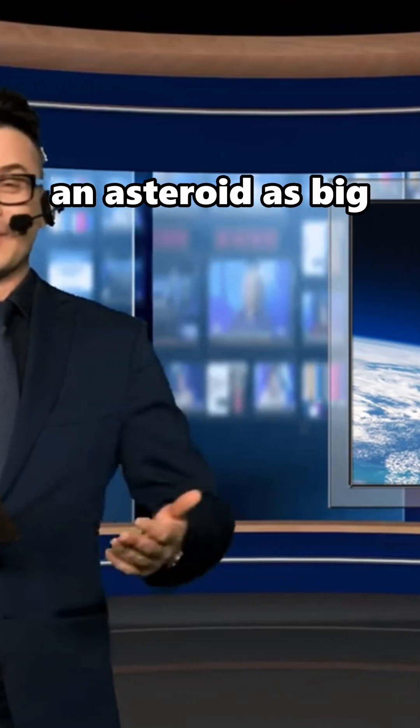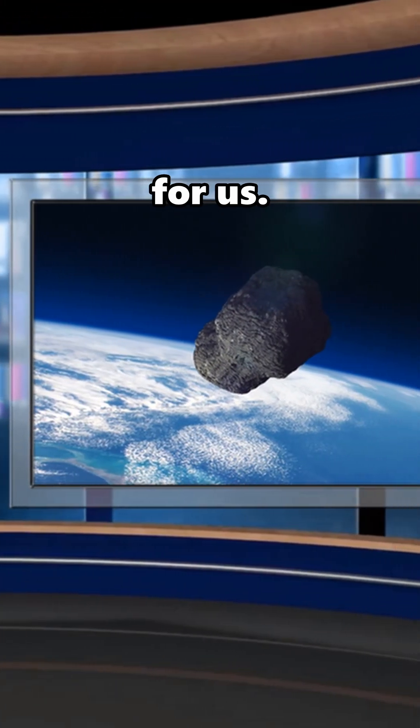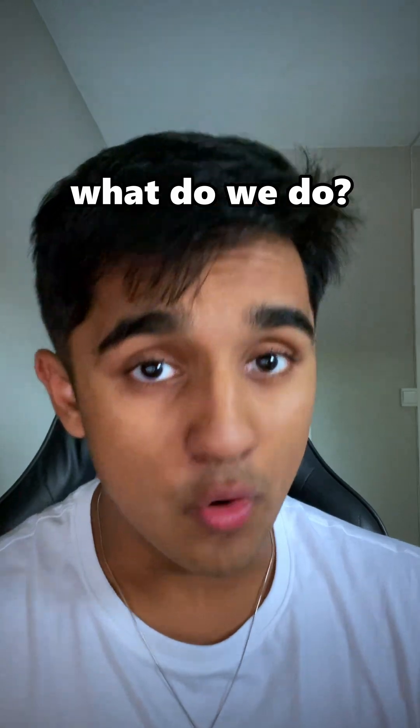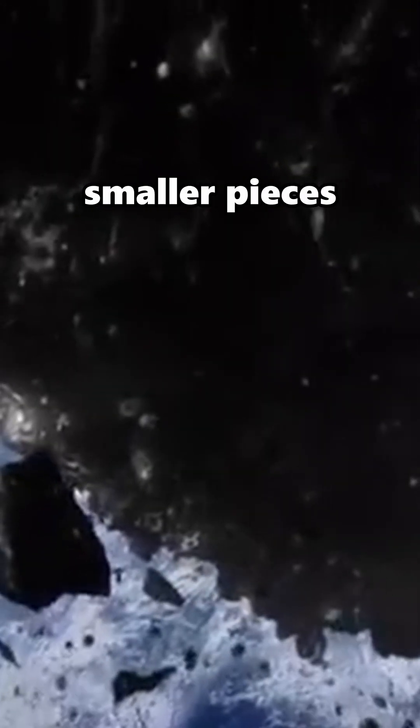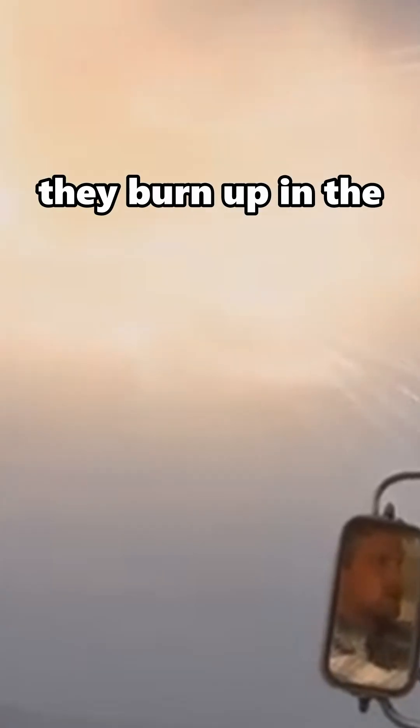Imagine waking up to the news that an asteroid as big as the one that killed the dinosaurs is heading straight for us. We have a week until impact — what do we do? Option number one is to pull a Hollywood classic and throw a bunch of nukes at it, breaking it up into smaller pieces so that hopefully they burn up in the atmosphere.